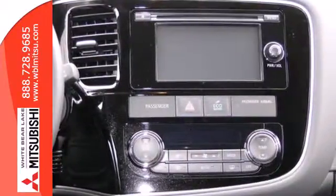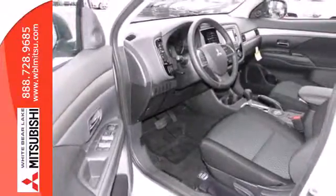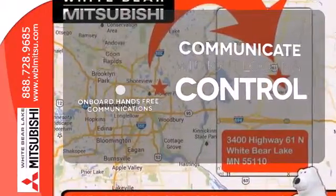The convenience continues with climate control, multi-function steering wheel, eco mode, and third row fold flat seating. On-board hands-free communication keeps your hands on the wheel without compromise.